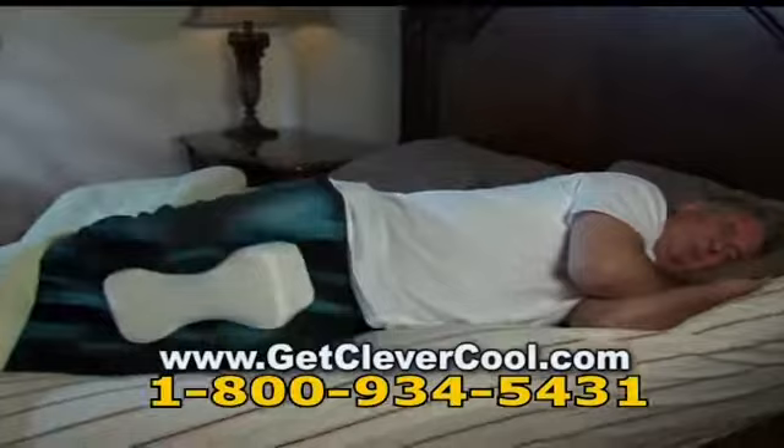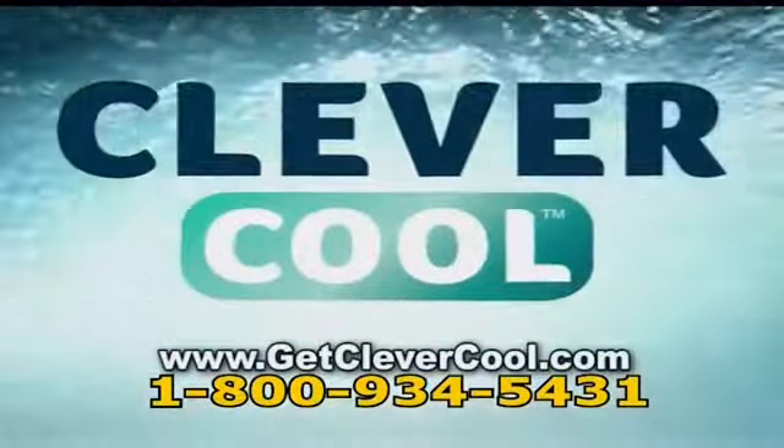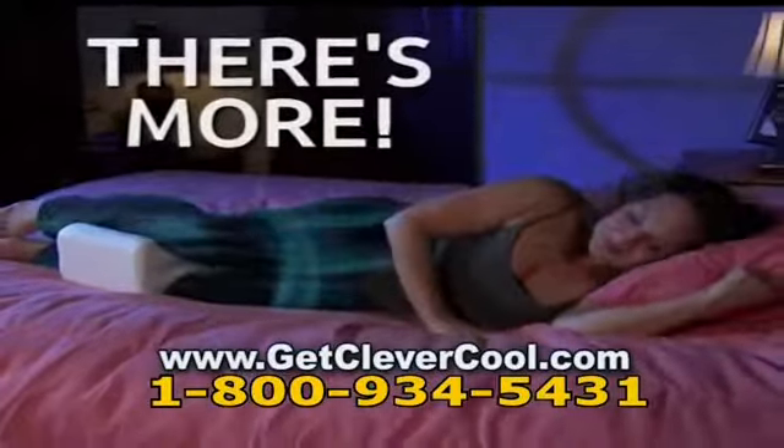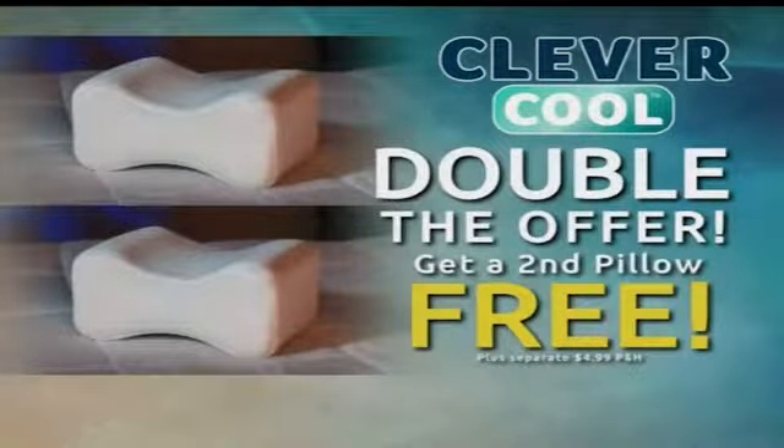Stop tossing and turning. Get the sleep you need and the rest you deserve. And now the CleverCool pillow with the soft-touch pillow cover is yours for just $14.99. But wait — order now and we'll double the offer and send the second CleverCool pillow free. Just pay separate processing and handling.